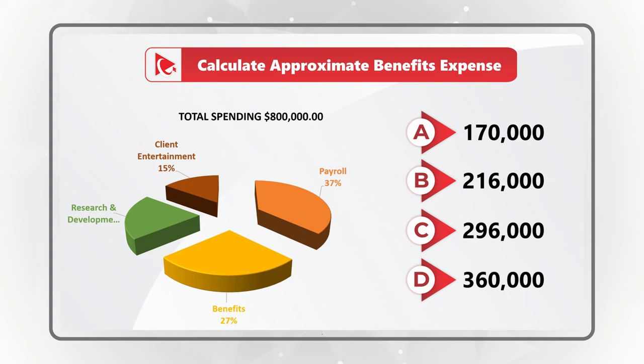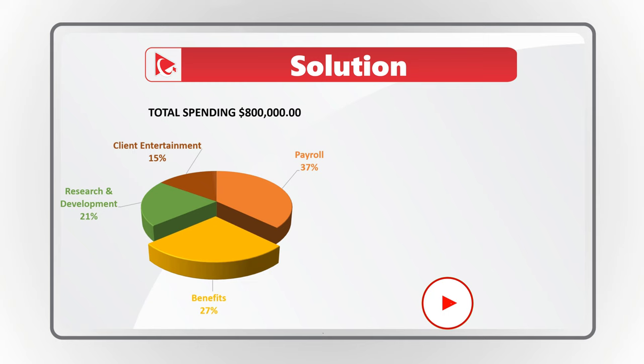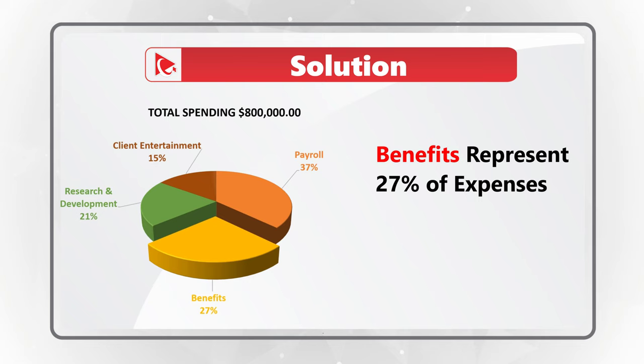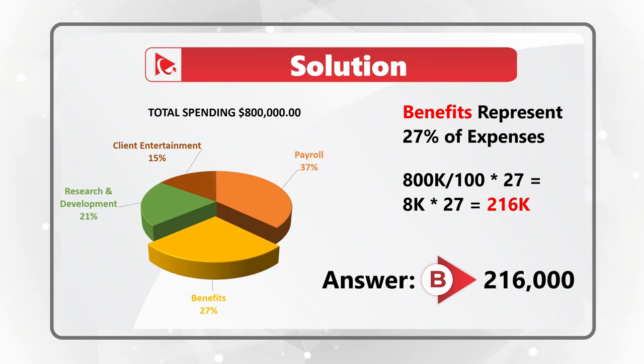Take a close look, maybe pause this video to see if you can do a mental math and come up with the solution. First step is to look at the chart and identify the benefits segment. Benefits represent 27% of all expenses. To calculate the amount for benefits, we need to divide 800,000, which is total expense, by 100 and multiply by 27%, which would be equal to 8,000 multiplied by 27, which equals 216,000. So the correct choice is Choice B, $216,000.